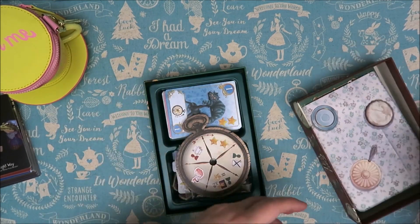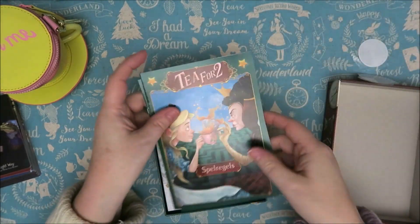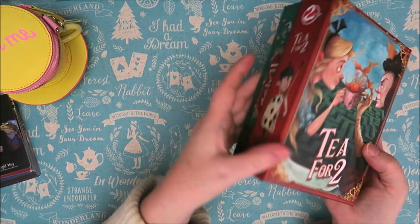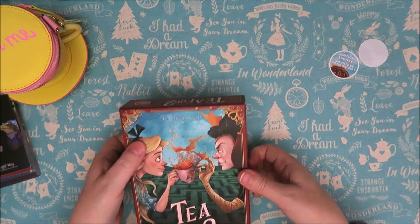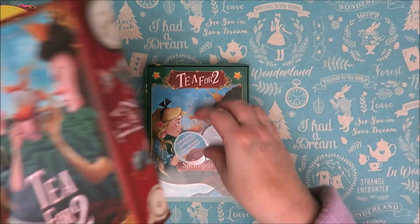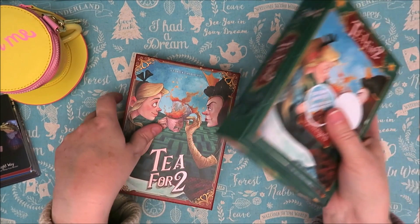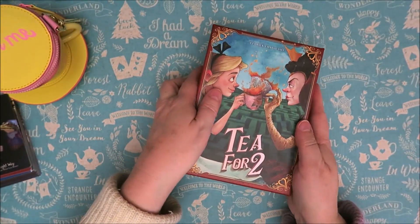That was really nice of Santa to get me this really nice Tea for Two board game. I love it. Can't wait to play it. It's so Christmasy — it's got red and green. I've never seen it before actually. Usually this is just white but look at it, it's really gorgeous. It's got all the figures on it. It's a really nice game even just to look at.